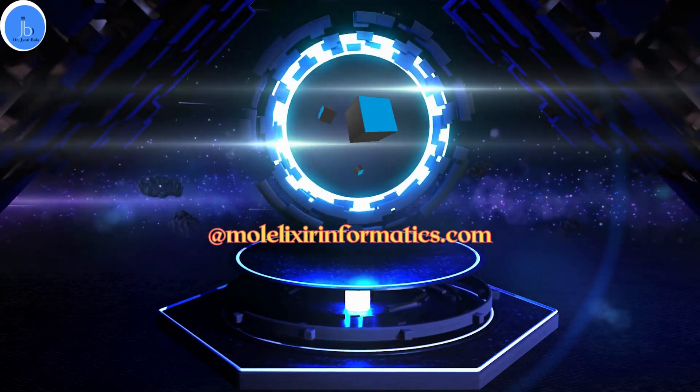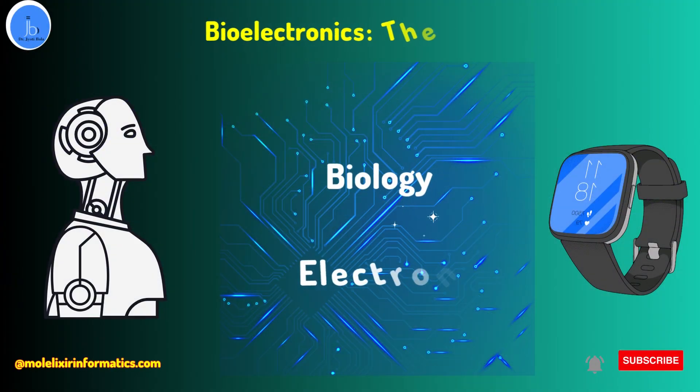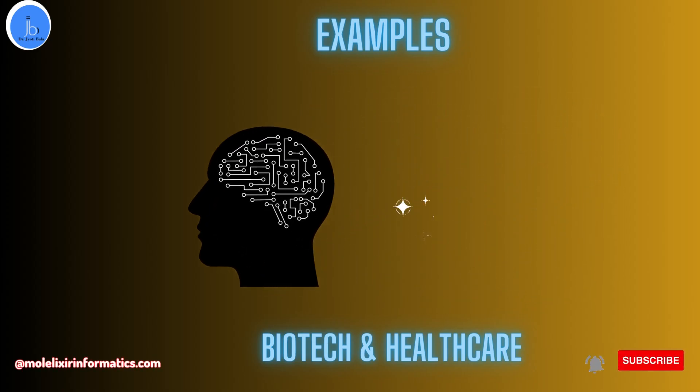Hi everyone, today we are going to dive into the exciting world of bioelectronics. Bioelectronics is an interdisciplinary field that combines biology and electronics to develop devices that can interact with biological systems. Here are four examples of bioelectronic devices that are changing the game in healthcare.